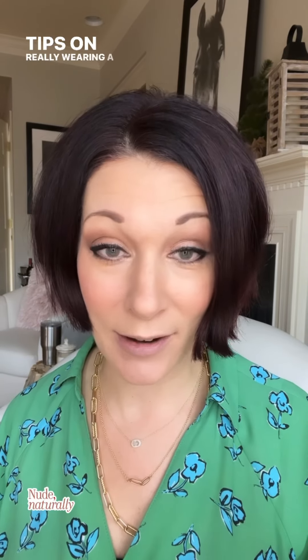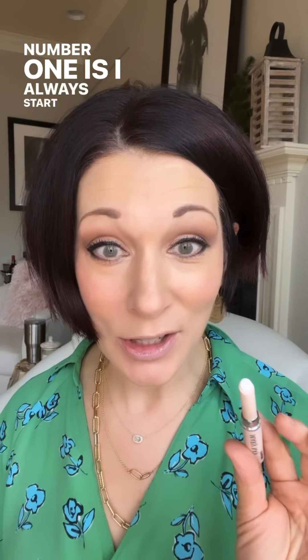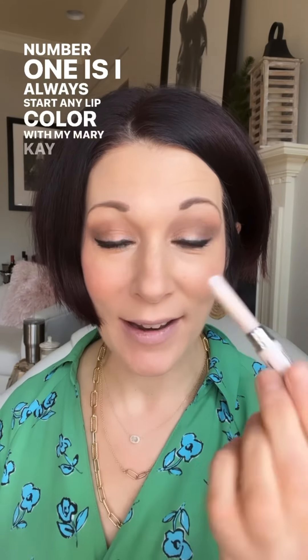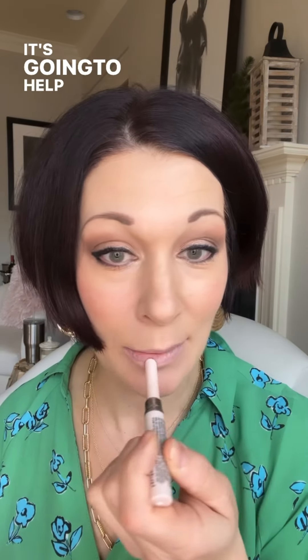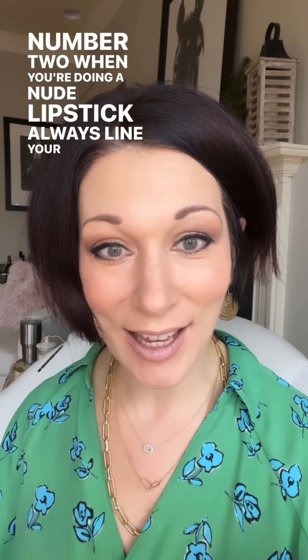Let me show you my best tips on wearing a great nude lip and how it can work for everybody. Number one: I always start any lip color with my Mary Kay age-fighting lip primer. This is going to keep my lipstick on, keep it in place, and help with fine lines and wrinkles. If you're going to put it on, let's make it stay.